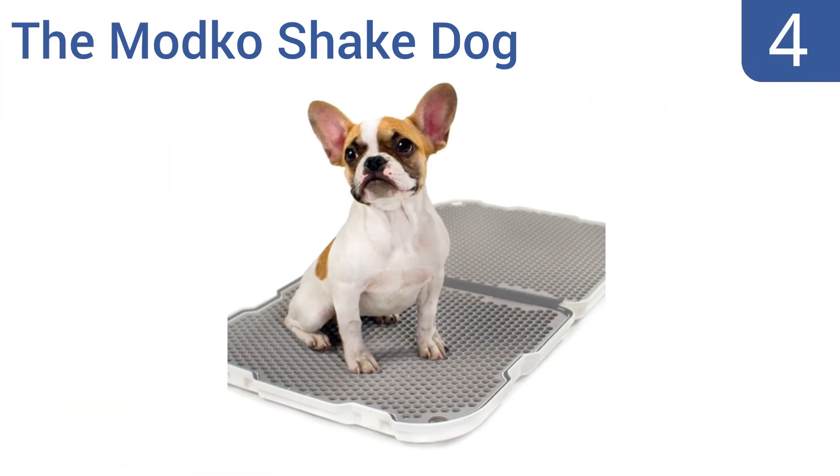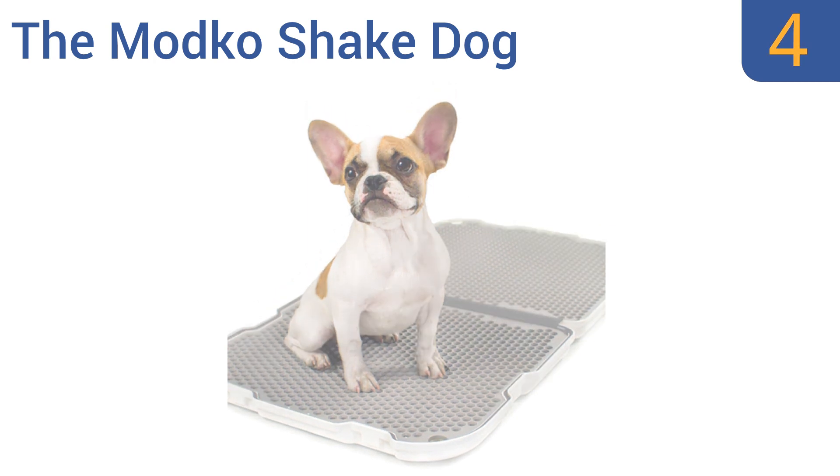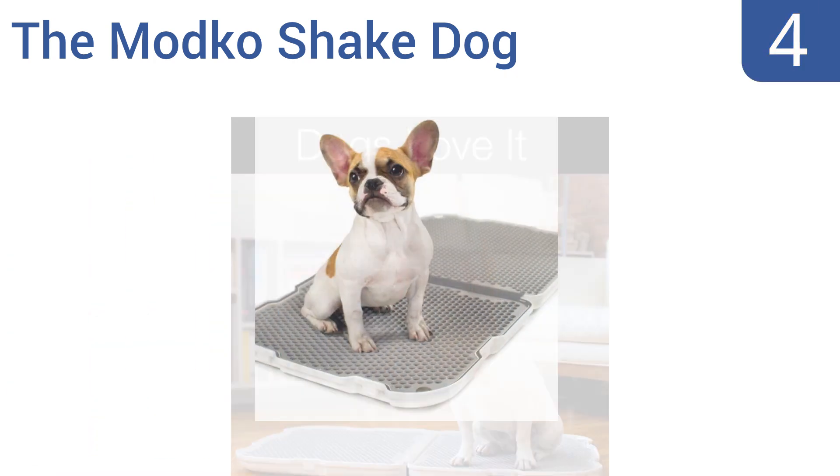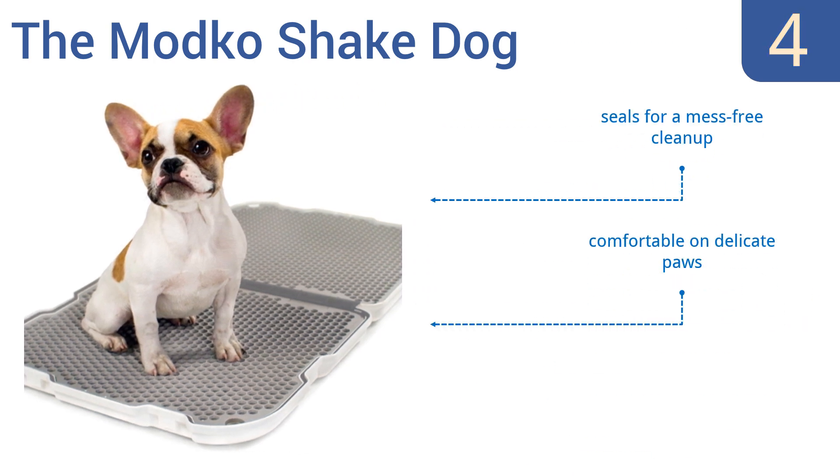At number four, the Modco Shake Dog is ideal for pet owners living in small spaces because it folds up to half its size and can easily be stored away. It's also made from stain-resistant ABS plastic and is 100 percent leak-proof. It seals for a mess-free cleanup and is comfortable on delicate paws. However, some dogs like to chew on the materials.